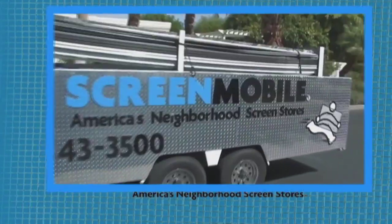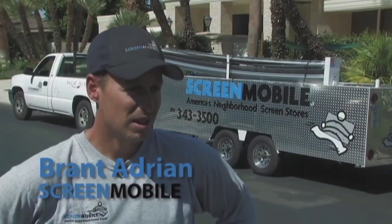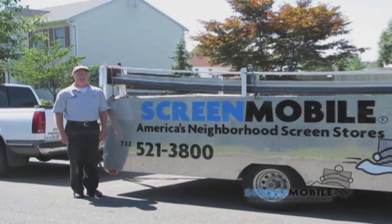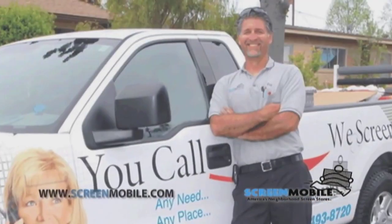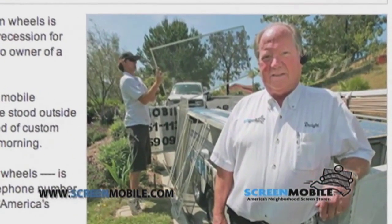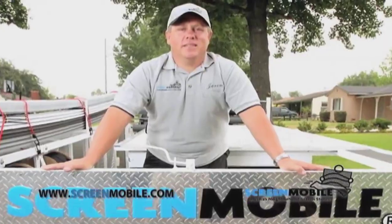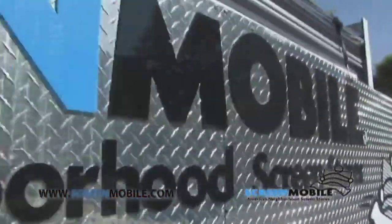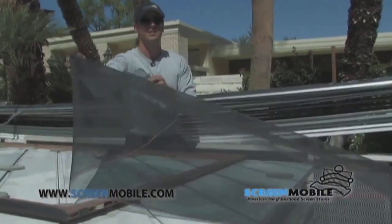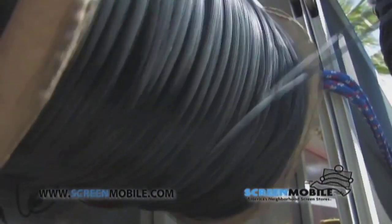We exhibit professionalism with the way that we answer our phones, the way that we carry ourselves, the way we walk up to a customer, shake hands — we take our sunglasses off, talk to the customer by their last name. The way we present ourselves and treat our customers sets us aside from a lot of other contractors. People really like the convenience of it.